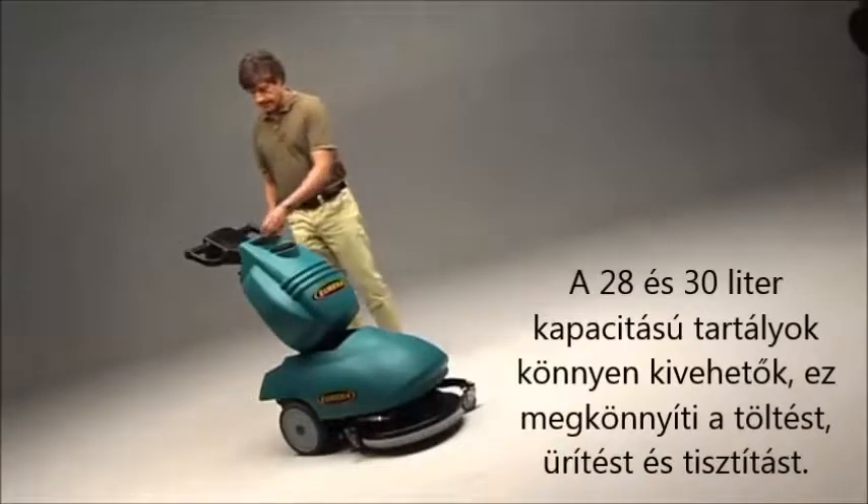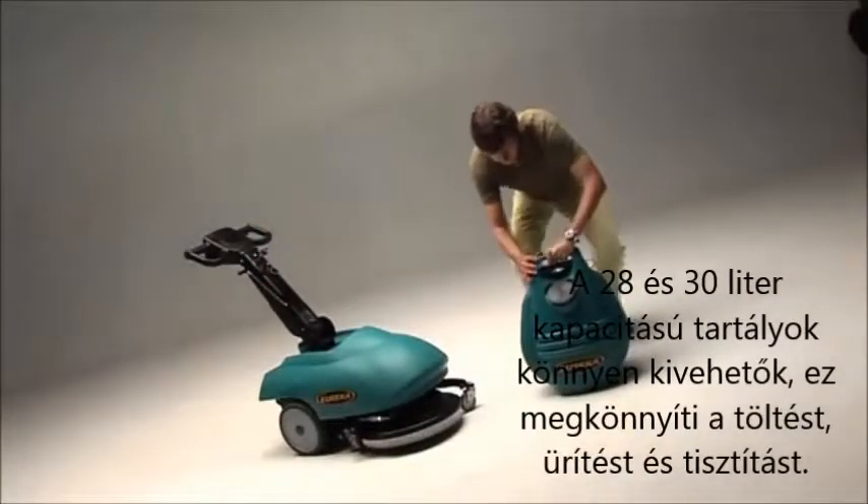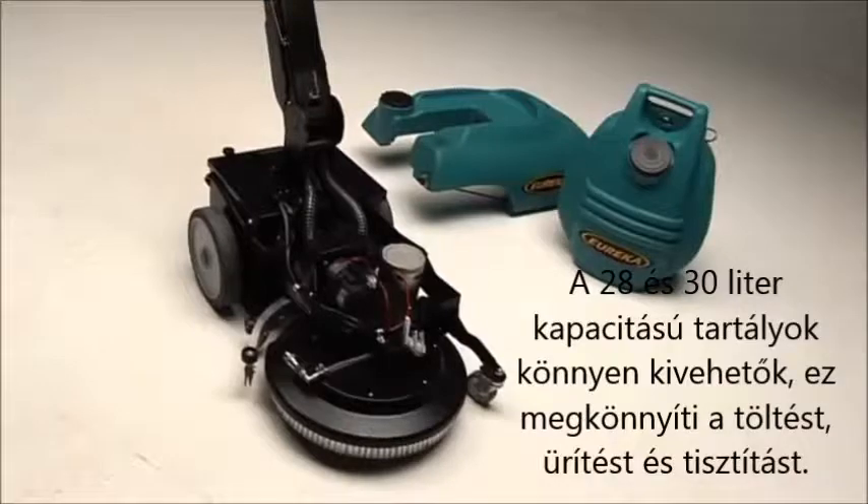The two tanks with 28-30 litres capacity are easily removable and are fully accessible for easy filling, emptying and cleaning.